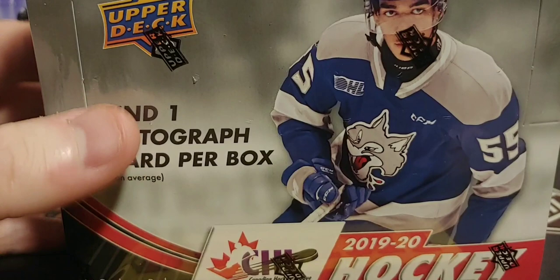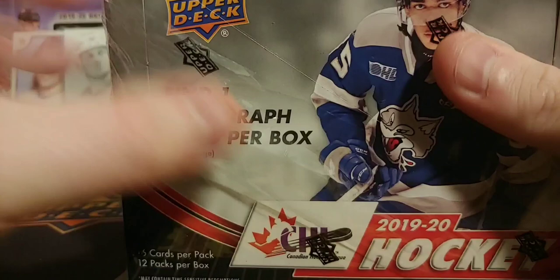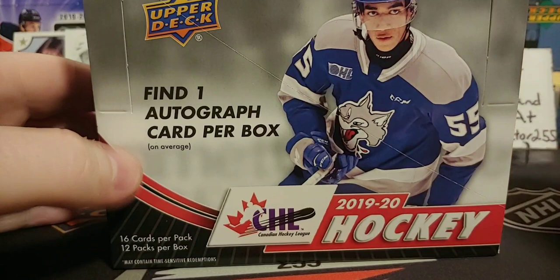We're talking about this box — Quinn Byfield's on the front, one auto per box. I've seen one, someone said that there's four, so it does not want to open very good. We'll do one more of these. Not a lot of people are doing this for some reason. I like the CHL, I watch it a lot, especially the WHL. There you go — the 400 base set.